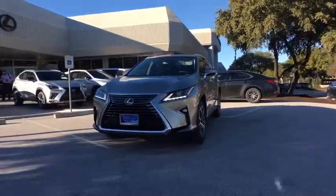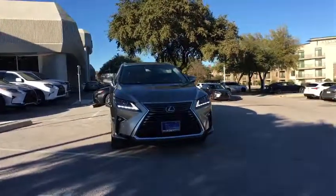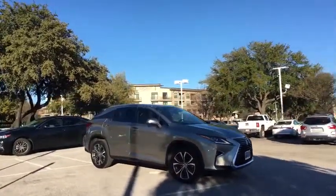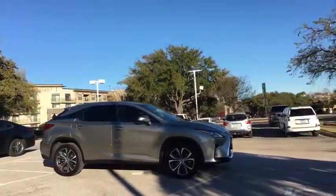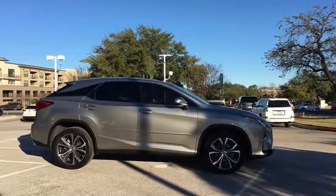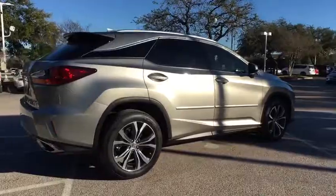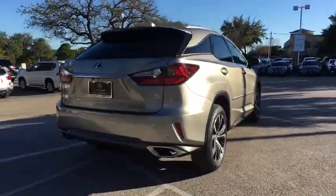The 2017 Lexus RX. The Lexus RX offers a spacious interior with an extremely high level of quality. The RX is the perfect fit for those looking for fuel efficiency, a wide variety of safety and technology features, and that luxury feel. This vehicle has less than 30,000 miles.